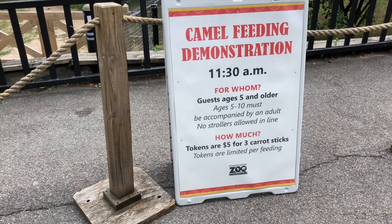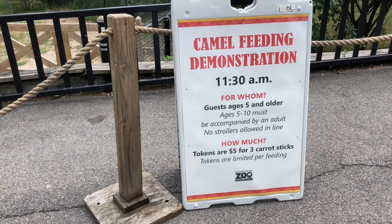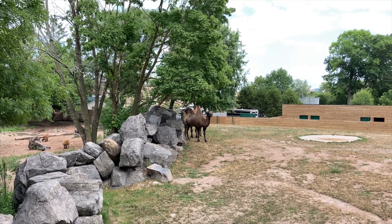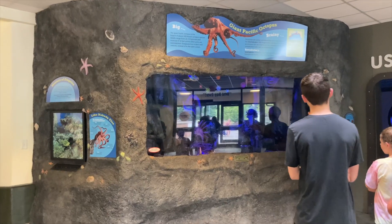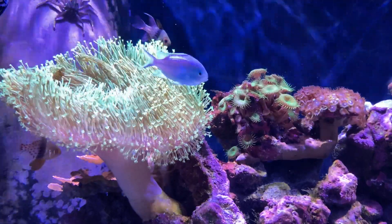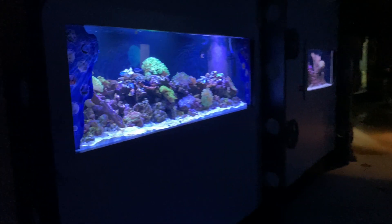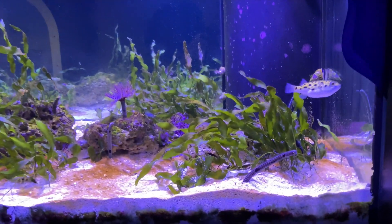So apparently they have camel feeding here — you can feed camels. That's a good thing we're not here to do, because we would have spent all of our dollars. They're so cute! So what we're here to see is the aquarium at the Rosamond Gifford Zoo. It's been closed the last couple times we were here, but they just reopened it. It's our first time being back since they reopened it. Let's go see fishies!